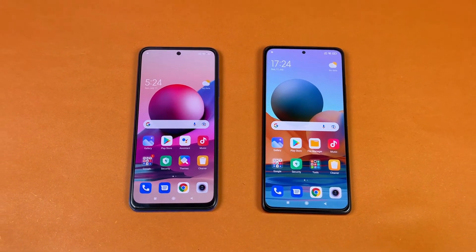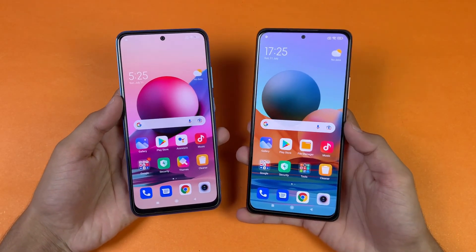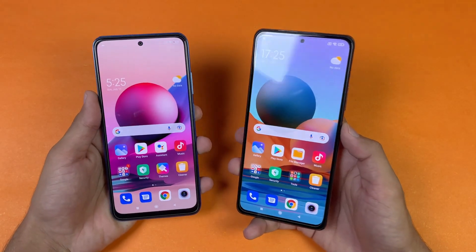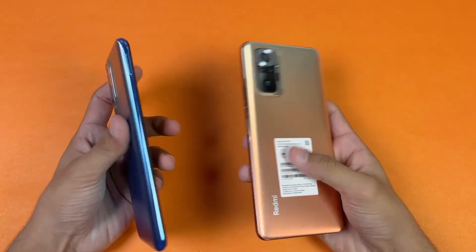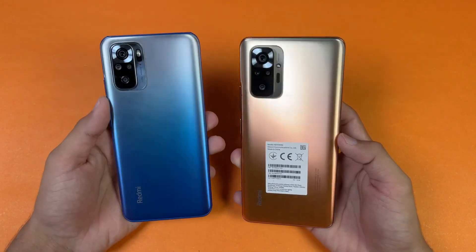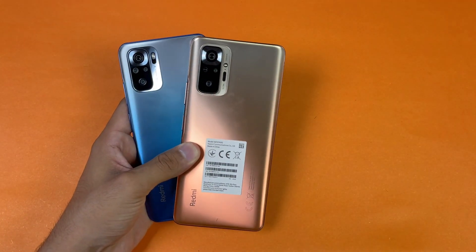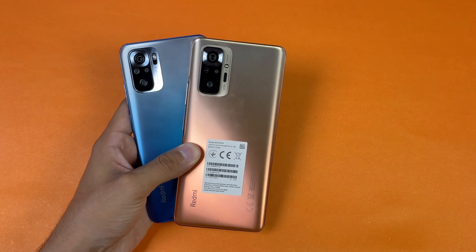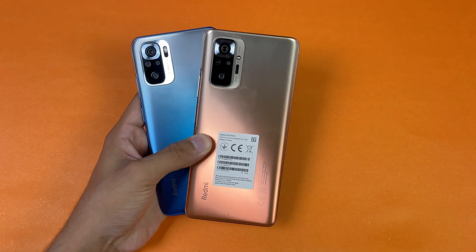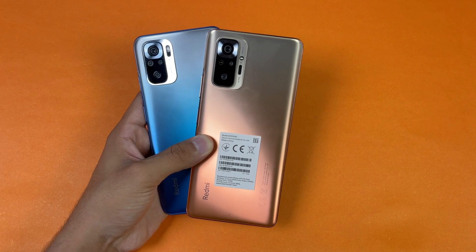Overall, regarding app opening speed, the Redmi Note 10s and the Redmi Note 10 Pro performed very similarly in both game and system app loading times. In terms of RAM management, the Redmi Note 10 Pro performed really well compared to the Redmi Note 10s. Thank you for watching this speed test comparison. Let me know your thoughts in the comments, subscribe for daily tech videos, follow me on Instagram and Twitter, and I'll catch you in the next video. Peace out.